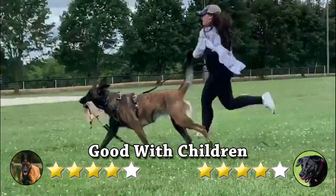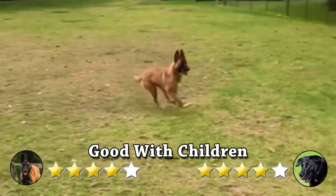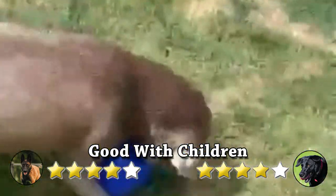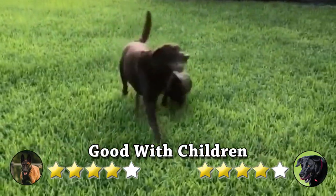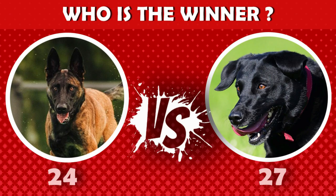Good with children: Malinois are good with children and other animals when adequately introduced and raised with them. However, this dog can also be protective, territorial, possessive, and jealous. On the other hand, Labradors are playful and intelligent with a warm, friendly temperament that makes them ideal for first-time owners. Labradors do well with sole owners or as part of a family and get on well with children and other pets.